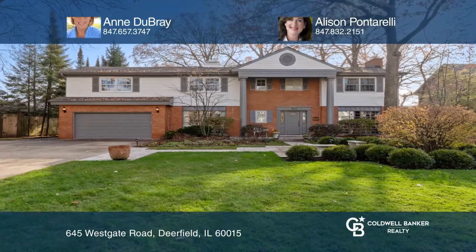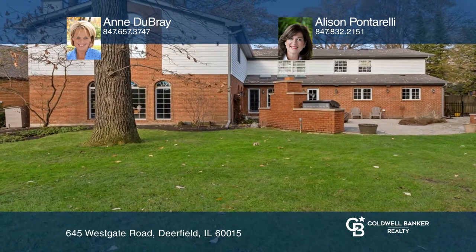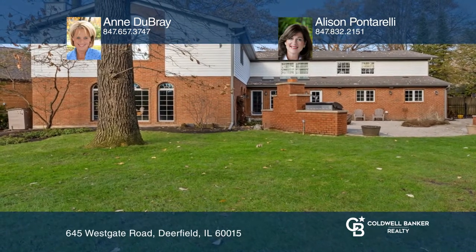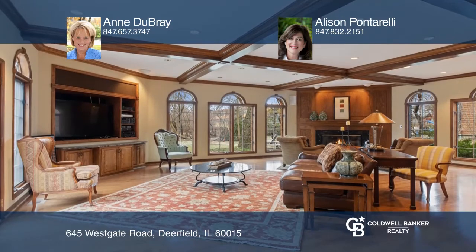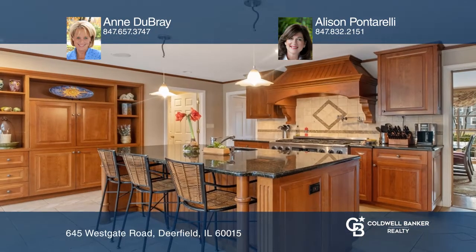Old world craftsmanship meets modern-day conveniences. This six-bedroom, four-full, and three-half-bath house is a gem situated on nearly one-half of an acre with a beautifully landscaped fenced yard. Westgate is one of the most sought-after streets in Deerfield.